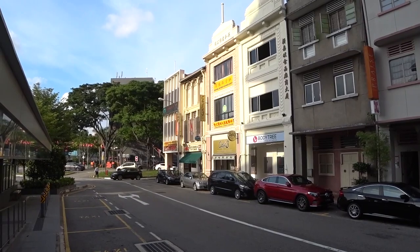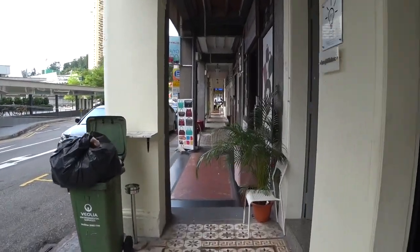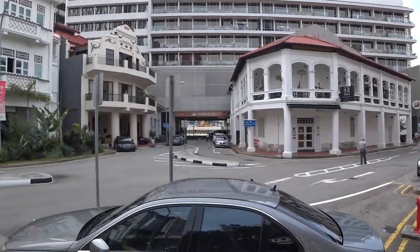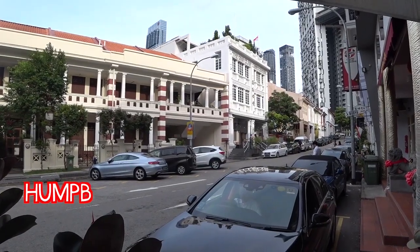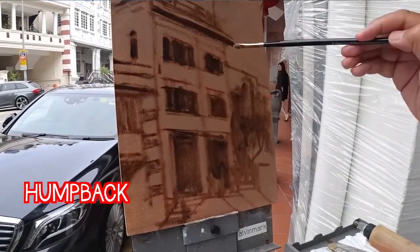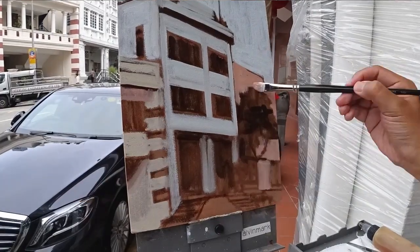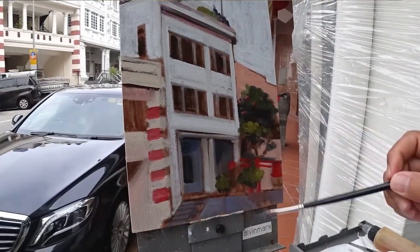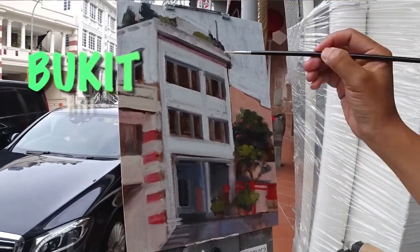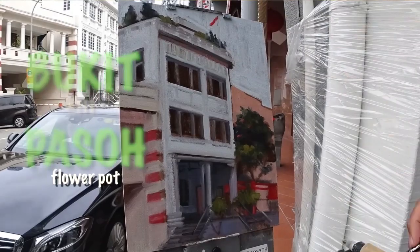We're in Bukit Pasoh right now. If you remember, in the scene where Rachel meets her college friend Peik Lin, they were sitting outside the Humpback restaurant. This place used to be filled with a lot of earthenware, a lot of pots — Alibaba jars were manufactured in this area. And that's why this place is called Bukit Pasoh: Bukit meaning hill, Pasoh meaning flower pot, in Malay.